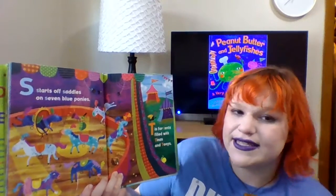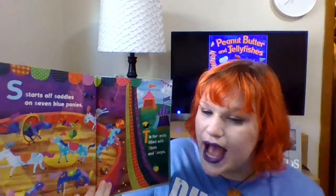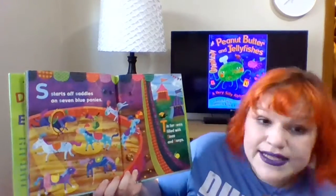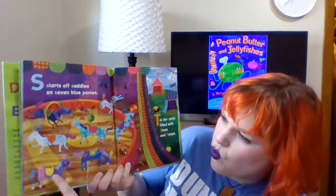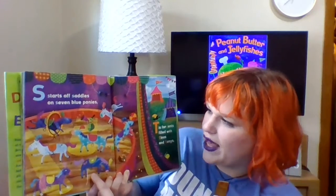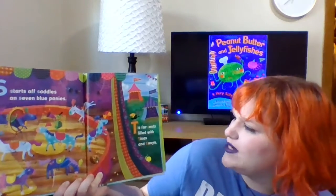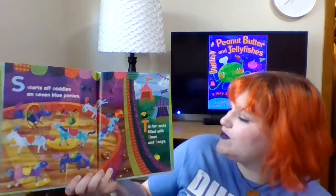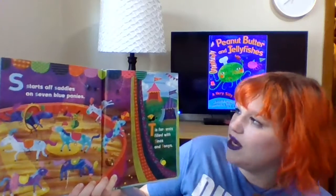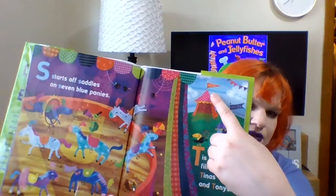S starts saddles on seven blue ponies. Let's see if we can count them — it says they're seven. We've got one, two, three, four, five, six, seven. Seven blue ponies! T is for tents filled with Tina's and Tony's. Looks like those are tents, and Tony's are here and Tina's are over here.